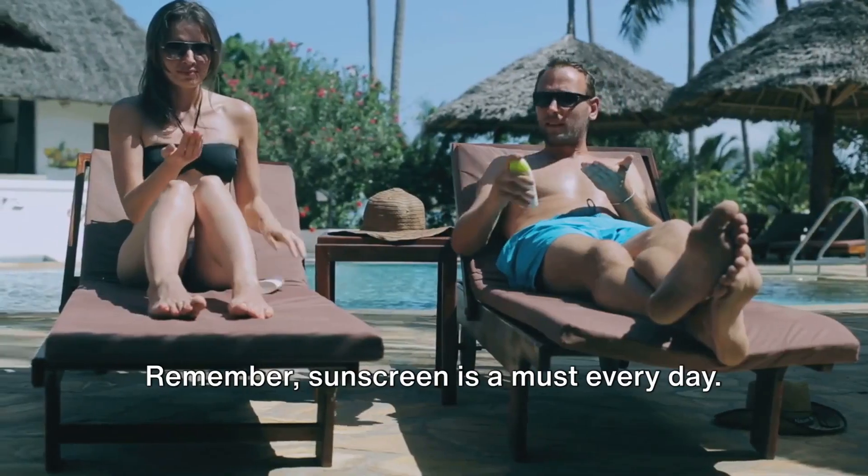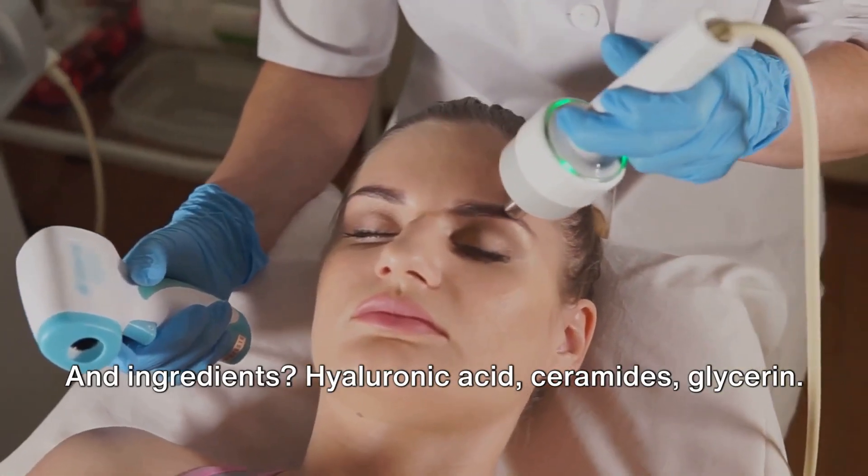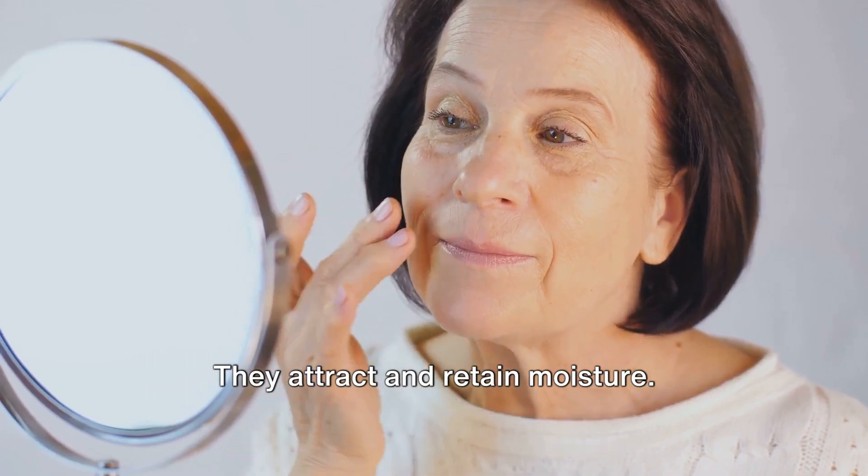Shield your skin from the sun — remember, sunscreen is a must every day. And ingredients? Hyaluronic acid, ceramides, and glycerin attract and retain moisture.